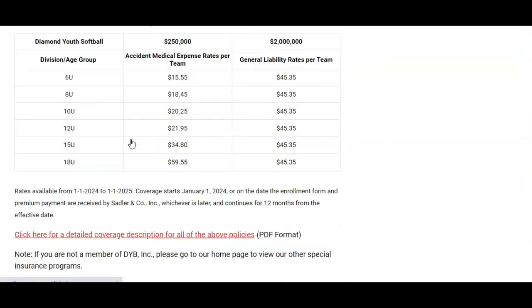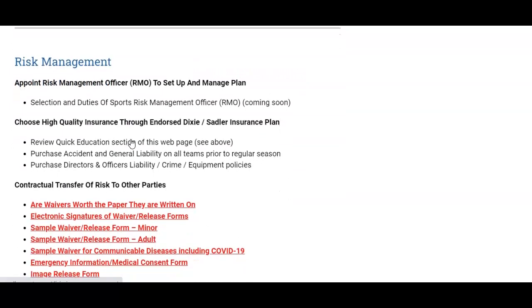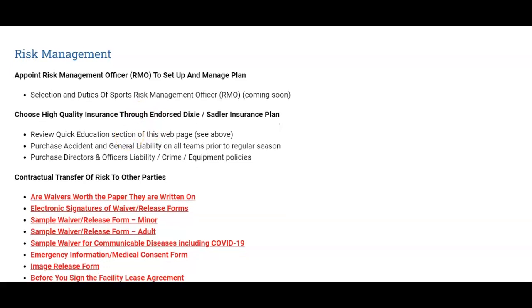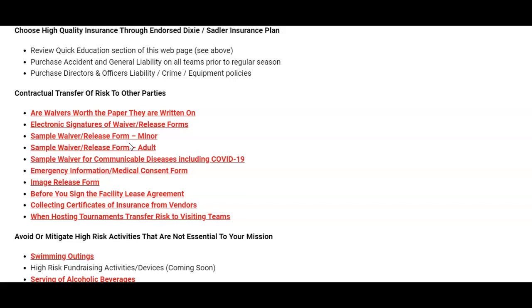You should also scroll down to the bottom of this page where you'll find our risk management section. There you'll find out how to mitigate all of your risk in terms of child abuse, concussions, bleacher collapse, waiver release, lightning safety, violence at the ballpark, and other serious risks.